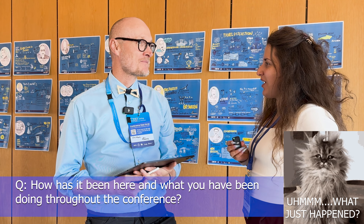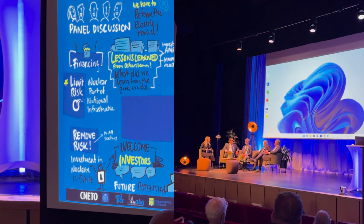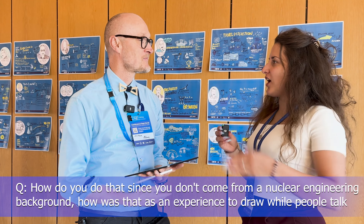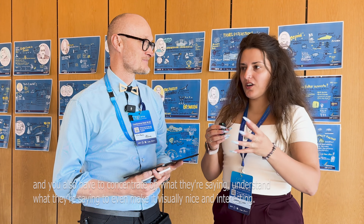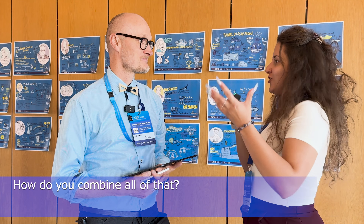So why is he here at a nuclear conference? What I do is I help companies and organizations draw when people speak. My job is to sit in the audience, listen to the talks, and make visual notes of what is being said — like a visual interpreter, live as it happens. Since you don't come from a nuclear engineering background, how was it to draw while people talk and concentrate on what they're saying?